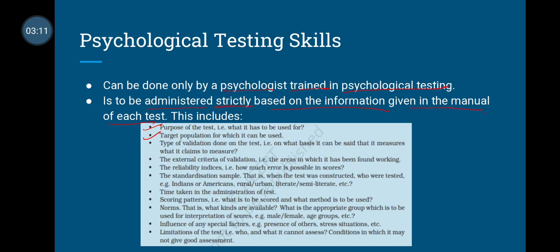When selecting a test, consider the type of validation done on the test — what is the basis of a particular attribute, and what is the validation against external criteria. Also consider the reliability indices, the error in the scores, and the standardization sample. When the test was constructed, what people were tested — Indians or Americans, rural or urban, literate, illiterate, or semi-literate?